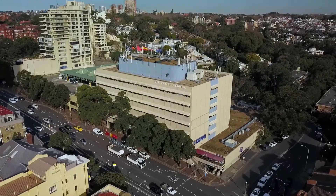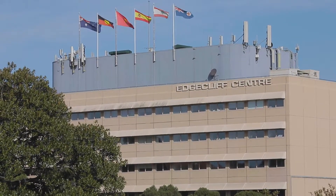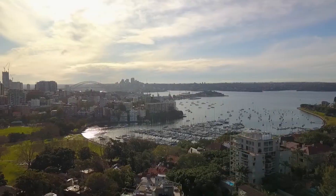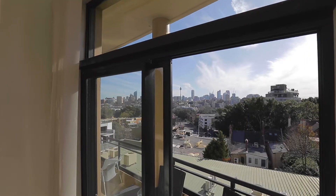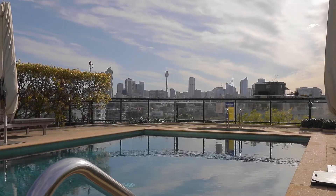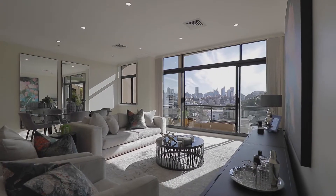You are literally only moments to Edgecliff Shopping and Transport, as well as Double Bay Village and Rushcutters Bay Waterfront Parks. There is just so much to love about this apartment and its superb parkside location, and I look forward to meeting you at one of our inspections.